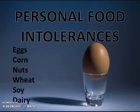There are also personal food intolerances. Any type of food that is not tolerated well by your body can create inflammation. Common food intolerances are eggs, corn, nuts, wheat, soy, and dairy.